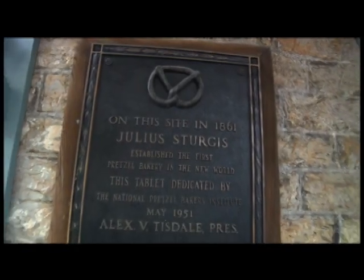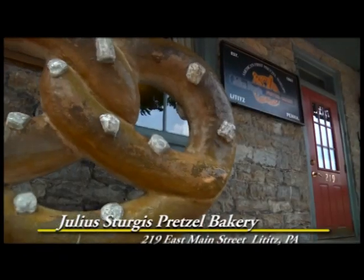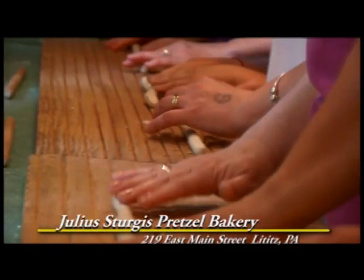Lititz PA is filled with wonderful historic attractions, like the Julius Sturgis Pretzel Bakery. At 219 East Main Street, you can take a tour of the bakery and get hands-on experience twisting a pretzel from a ball of dough.